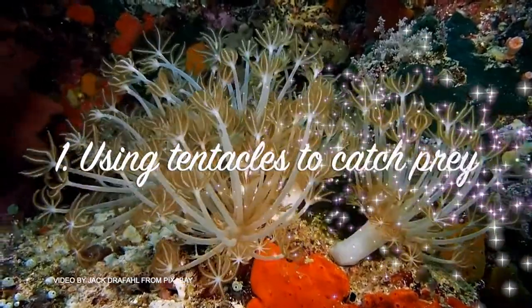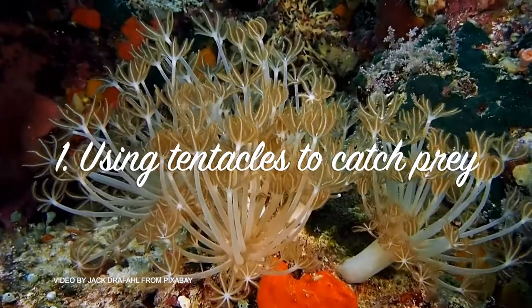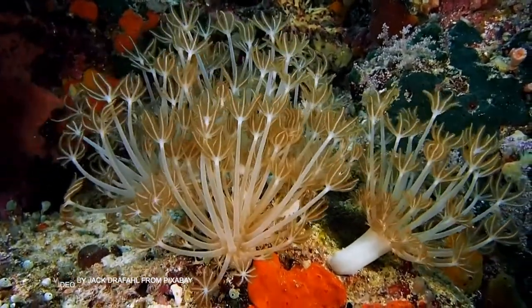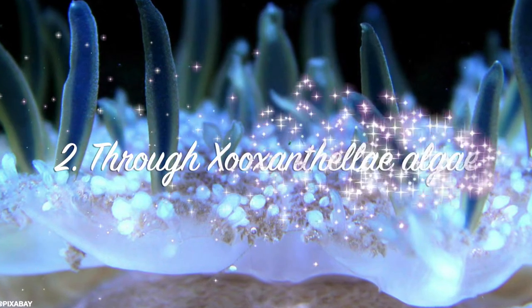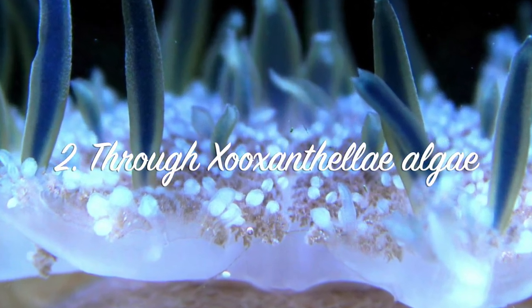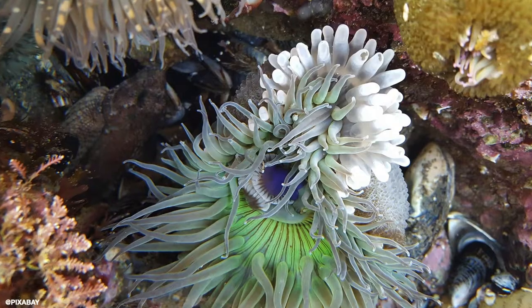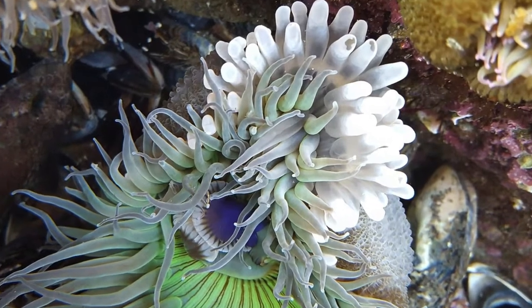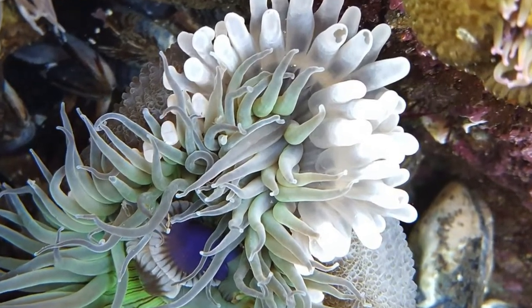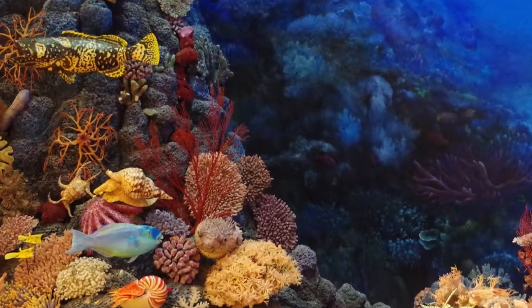Coral polyps have two ways of obtaining food. One is through feeding at night by extending their tentacles to catch plankton, food particles, and small fishes around them. The other way is through the symbiotic algae called zooxanthellae living inside the corals. This type of algae can produce food through photosynthesis. This algae gives nutrients to feed the corals during the day, while the corals provide the algae shelter. What a great water system happening for thousands of years underwater.